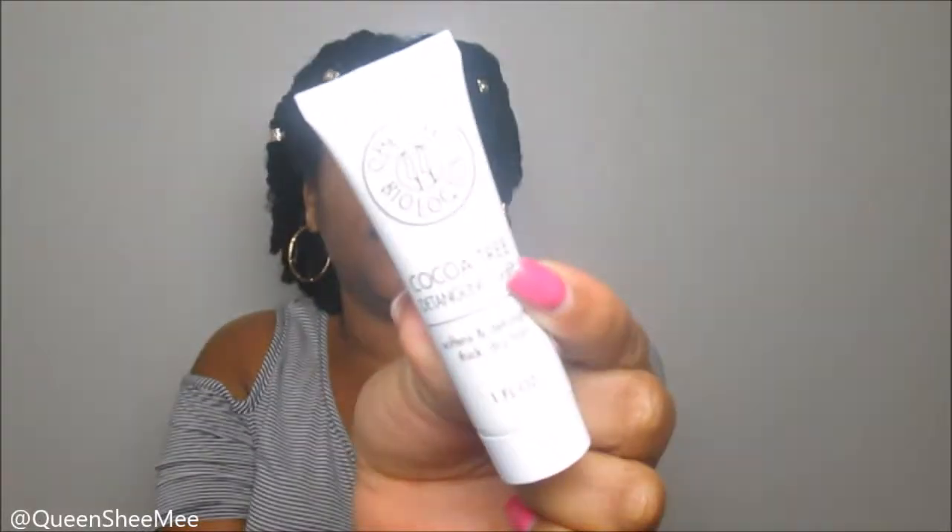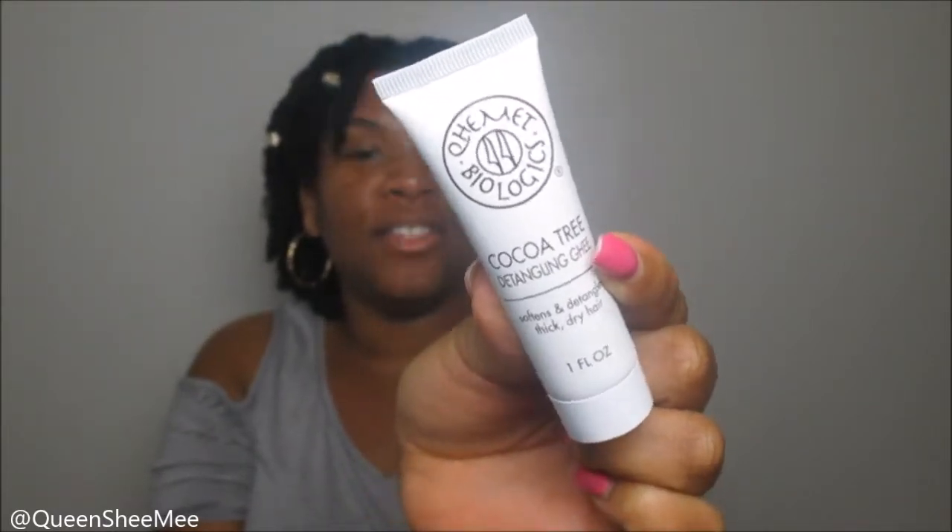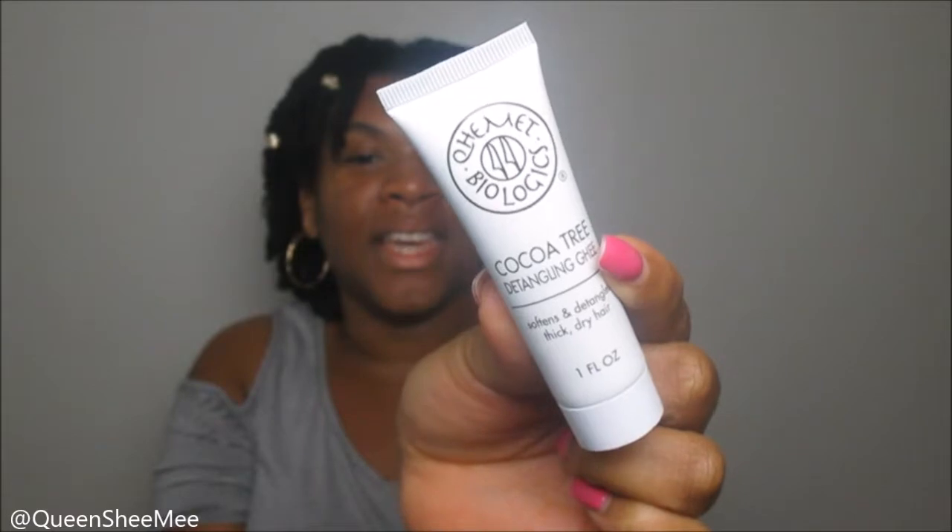The first item is a natural hair product I've used before — this is from Quomet Biologics, and it's their Cocoa Tree Detangling product. It softens and detangles thick, dry hair. I received this in my curl kit two or three times, so I'm familiar with it. The weather is transitioning into fall and I'm going back to butters, so this is perfect. You can pick up Quomet Biologics at Sephora.